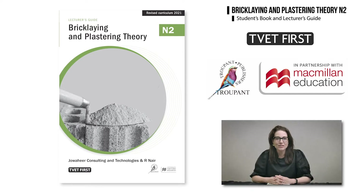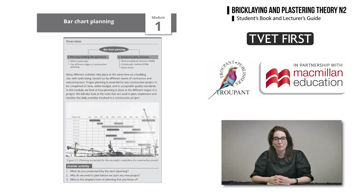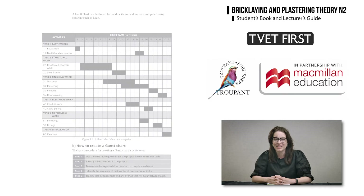The revised curriculum prescribes six completely new modules. A new module on bar chart planning, with lots of illustrations and examples, teaches students how to use a bar chart tool to plan the activities of multiple teams.